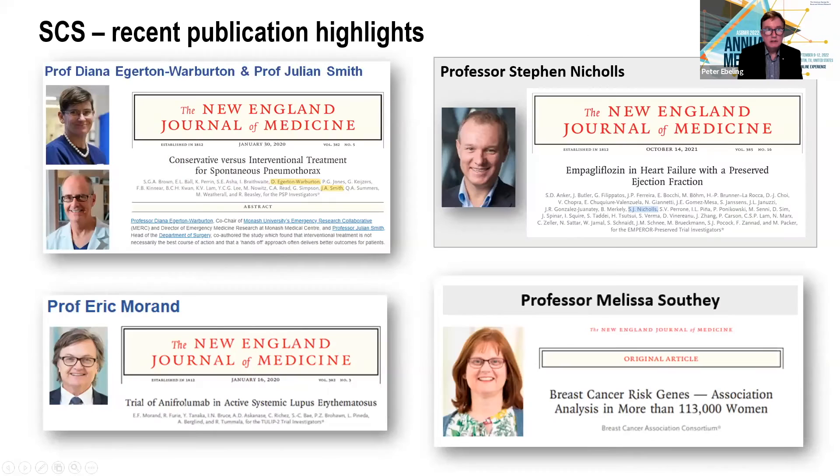We have high-impact publications — here we just have four New England Journal papers, which is pretty good, and that's all been since 2020. So if you want to publish in the best journals and have the best supervisors, I think you should come to SCS. We're going to hear a lot more about them today.